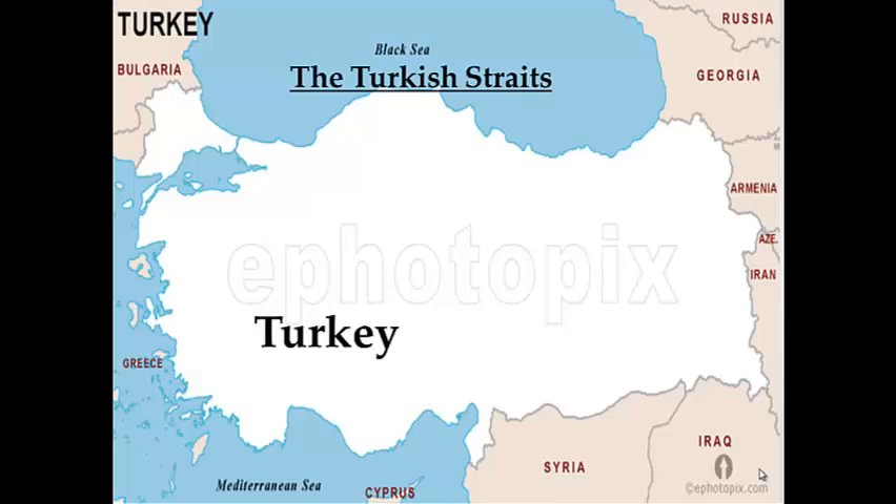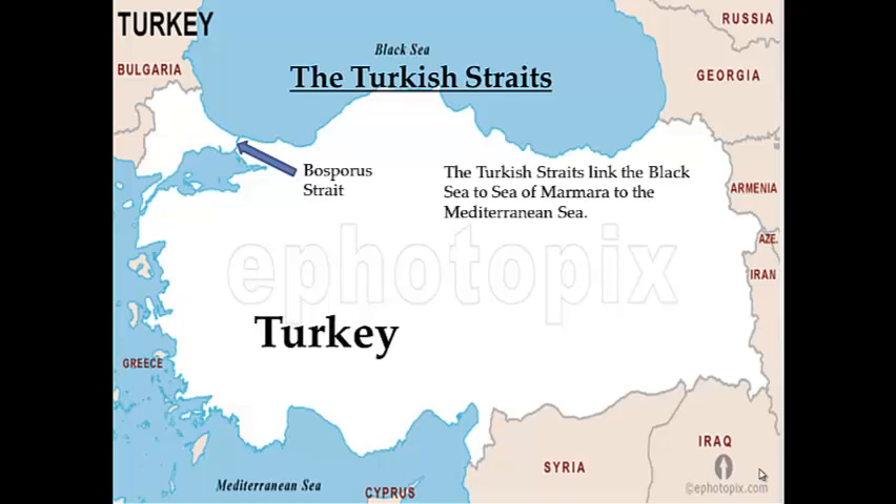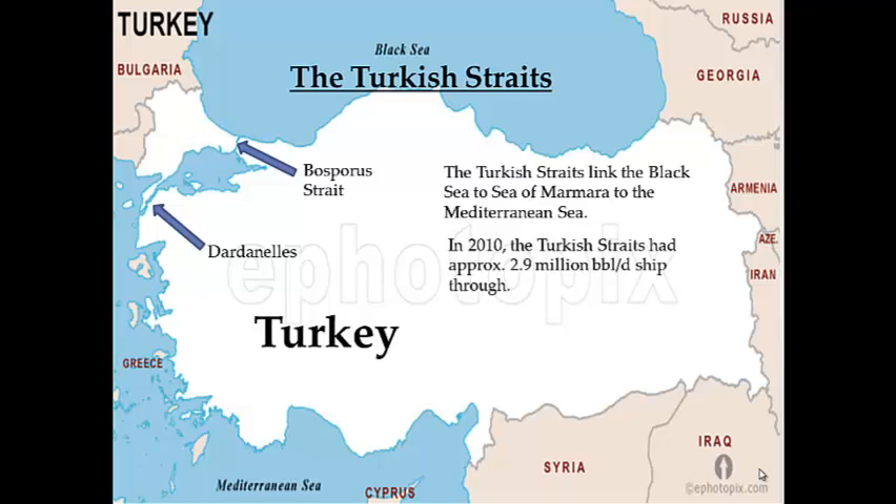The Turkish Straits are composed of two waterways: the Bosporus, which is 17 miles long and connects the Black Sea with the Sea of Marmara, and the Dardanelles, which is 40 miles long and connects the Sea of Marmara to the Aegean and Mediterranean Seas. Both waterways supply Western and Southern Europe with oil from the Caspian Sea area. Approximately 2.9 million barrels of oil per day flowed through the Turkish Straits in 2010, almost all of it crude oil. In 2011, Chevron launched a $5.4 billion project to double the capacity of the Caspian Pipeline to 1.34 million barrels per day by 2015.